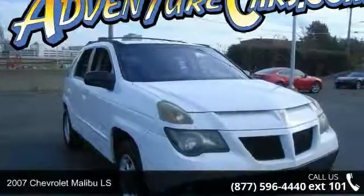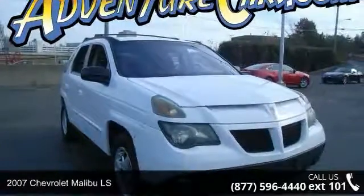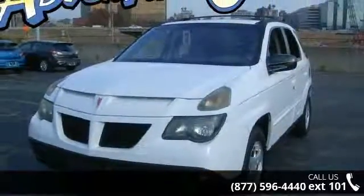Presenting the 2007 Chevrolet Malibu LS. If you are looking for a first-rate auto, this one could be yours today.